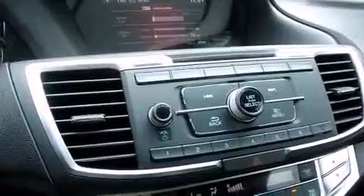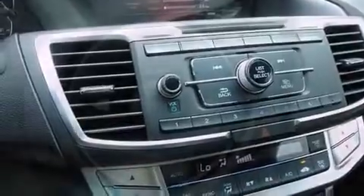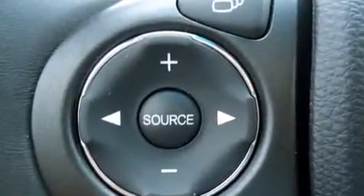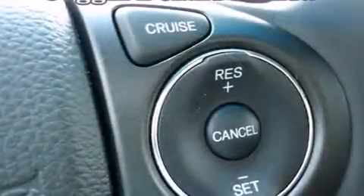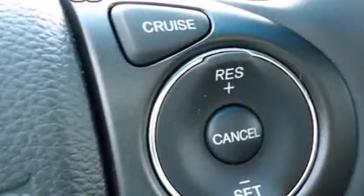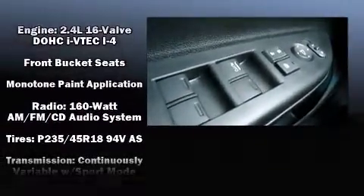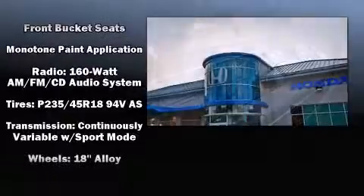Honda also prioritized safety and security with features such as dual front impact airbags with occupant sensing airbag, head curtain airbags, traction control, brake assist, a panic alarm, and four-wheel disc brakes with ABS. With electronic stability control supplementing mechanical systems, you'll maintain precise command of the roadway.